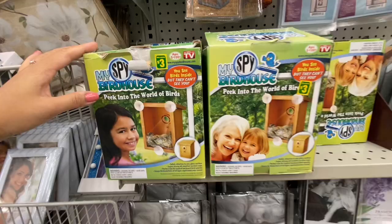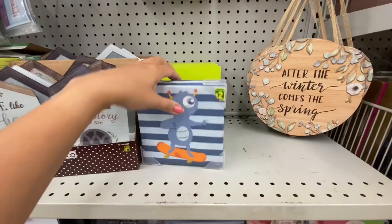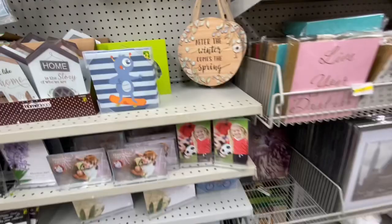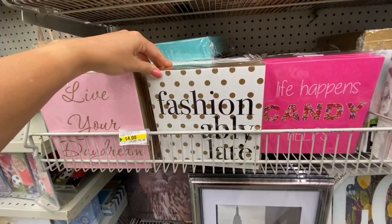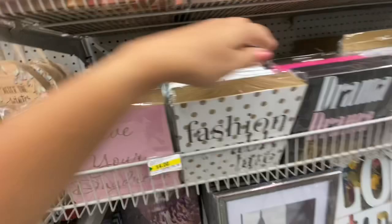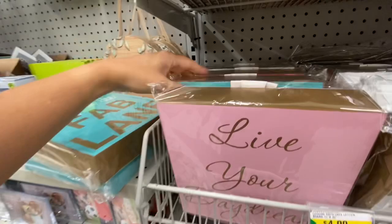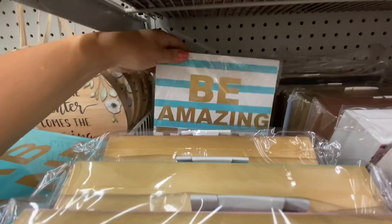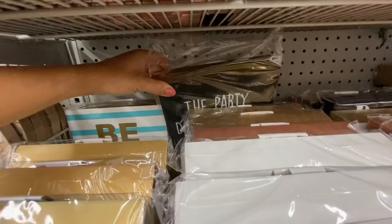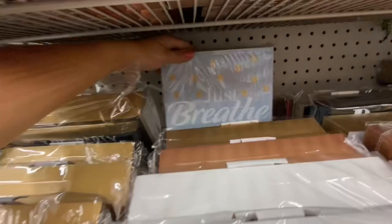This one was new — 'As Seen on TV: My Spy Birdhouse' for three dollars. Some of those signs at this location too — 'Home,' 'Bless the Kitchen.' Some were new and some we've seen before. New ones include 'Drama Drama Drama,' 'Bake Eat Repeat,' 'Life in the Fab Lane,' 'Live Your Dreams,' 'Life of the Party,' 'Be Amazing Today.' Again really great quality — you can repurpose the front or use the back as a shadow box. I'm not sure if the price tag was right but last time I saw them they were two dollars.